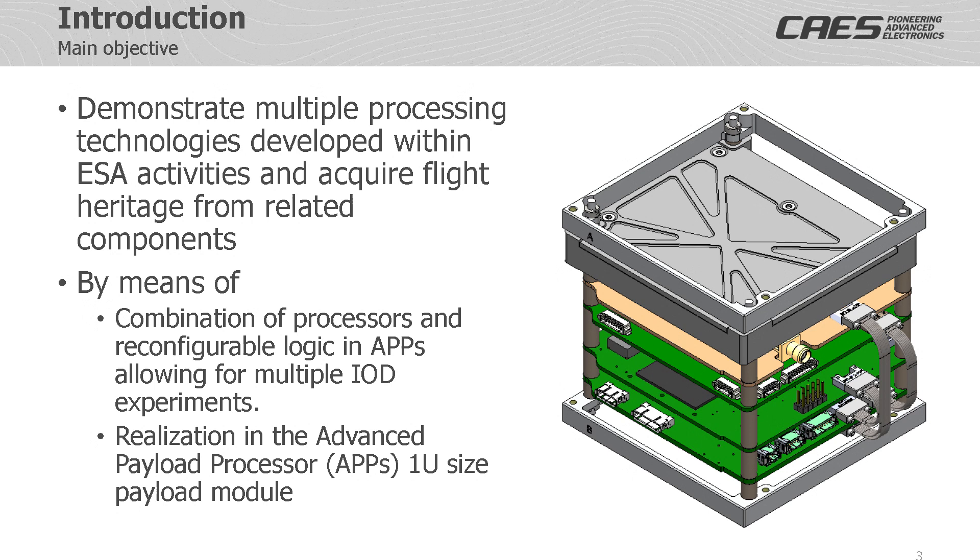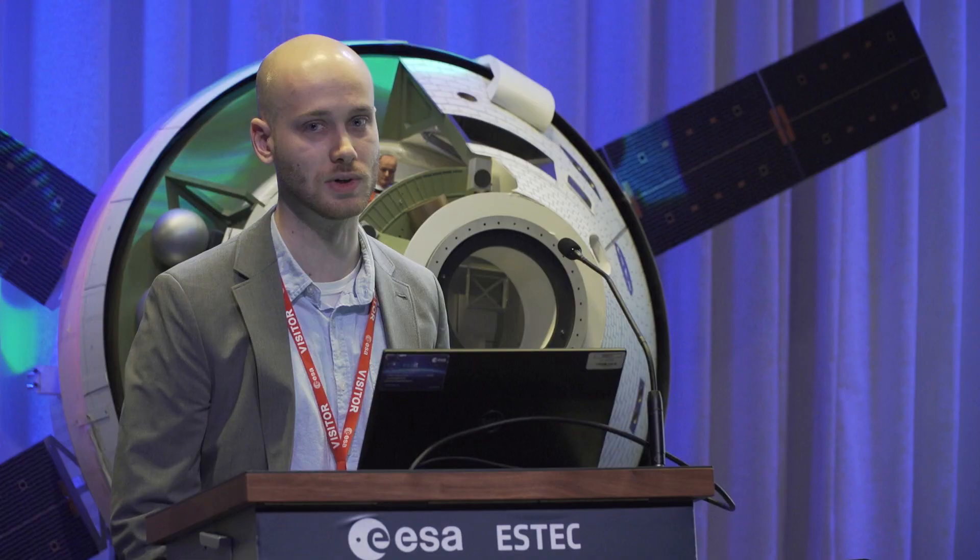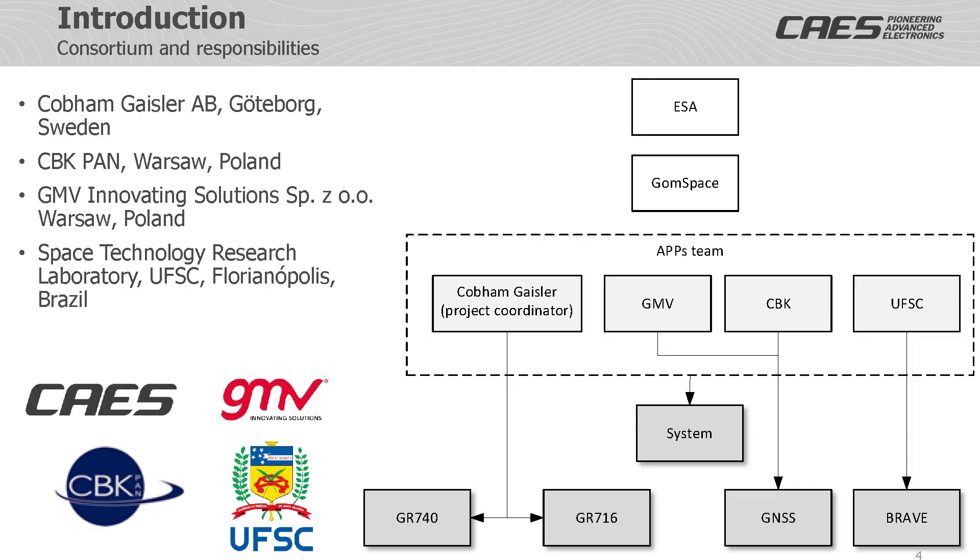The aim of the APPS module is to demonstrate multiple processing technologies developed within ESA activities and acquire flight heritage from related components or concepts. This will be performed by executing a number of experiments, some of which will involve cooperation between different boards. The team behind the APPS module consists of four different teams, each in a joint agreement with Gomespace. ESA is also involved and provides technical support to each team through their technical officers.